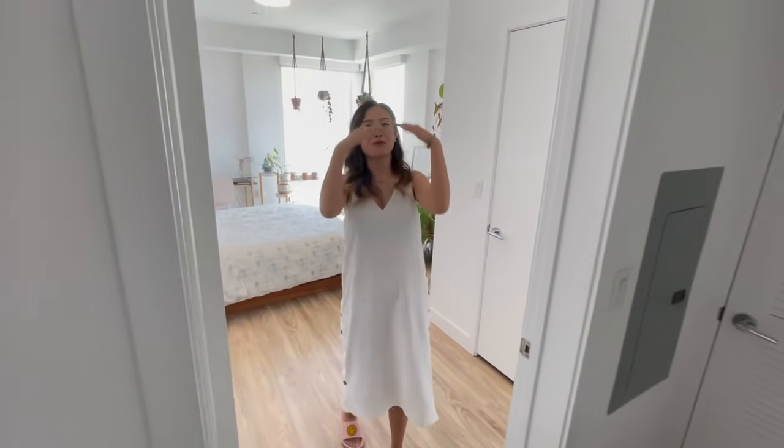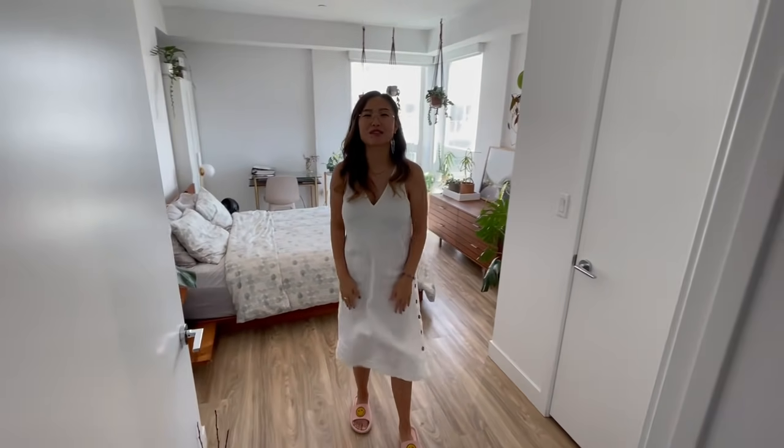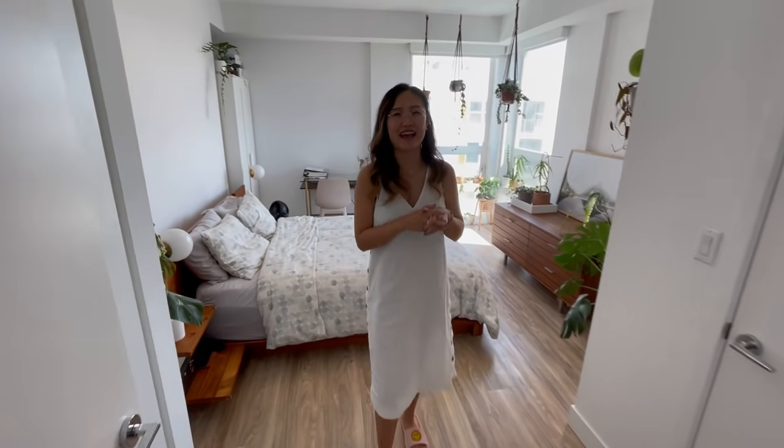Hey guys, it's Jolene here. Welcome to my bedroom. This is a bedroom house plant tour video and I can't wait to show you what kind of plants are in my bedroom.